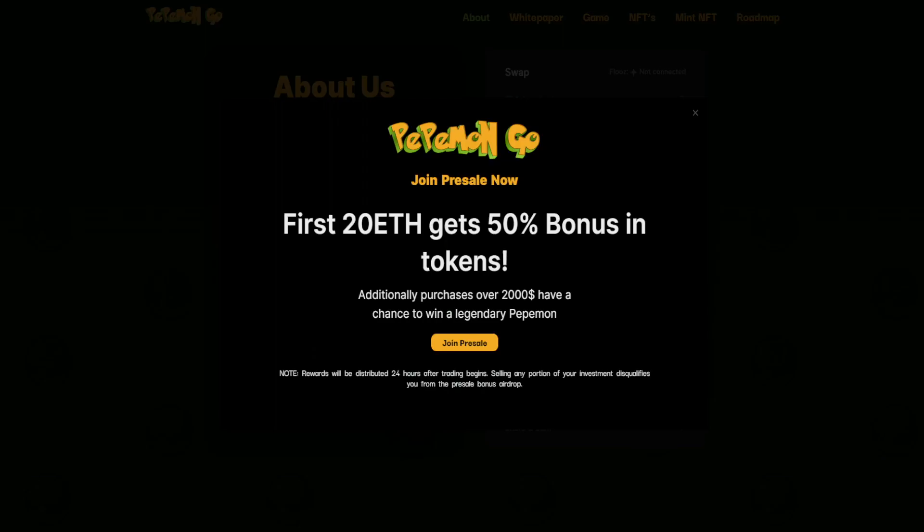This is what you should see when you first load up their website. It says first 20 Ethereum gets 50% bonus. Additional purchases over $2,000 have a chance to win a legendary Pepemon. Rewards will be distributed 24 hours after trading begins, and selling any portion of your investment disqualifies you from the presale bonus airdrop. Then there's the link to join the presale.